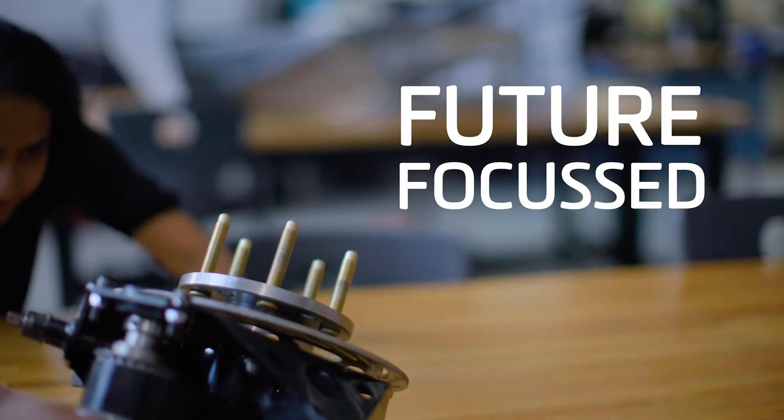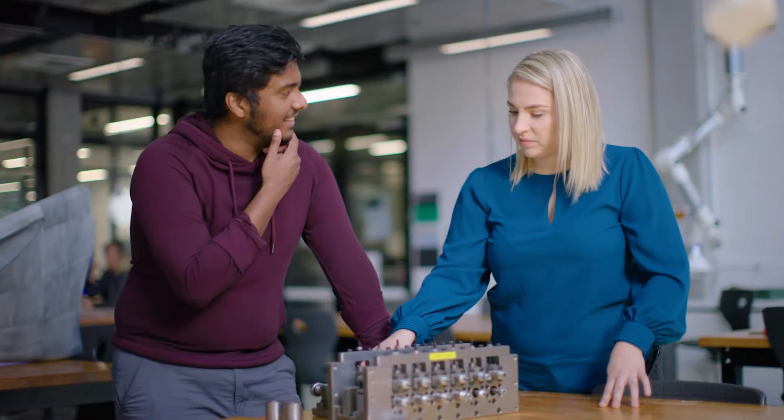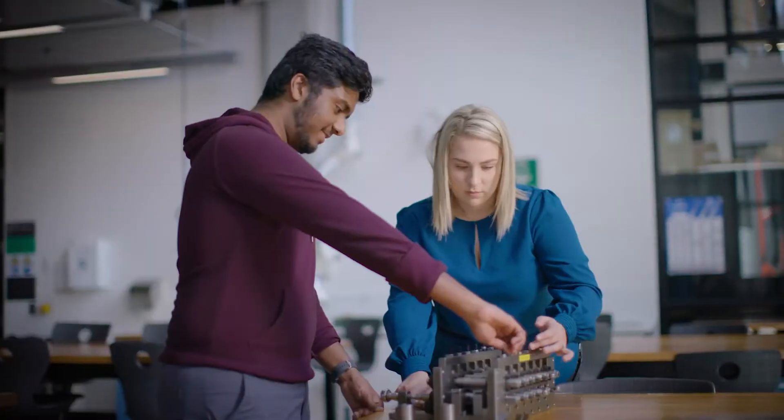Mechanical Engineering is really future focused. An example of this is the hydrogen fuel cell research that we're doing. This is part of a hydrogen technology hub that we have at Deakin, where we're looking at developing hydrogen fuel cells for the heavy transport industry.